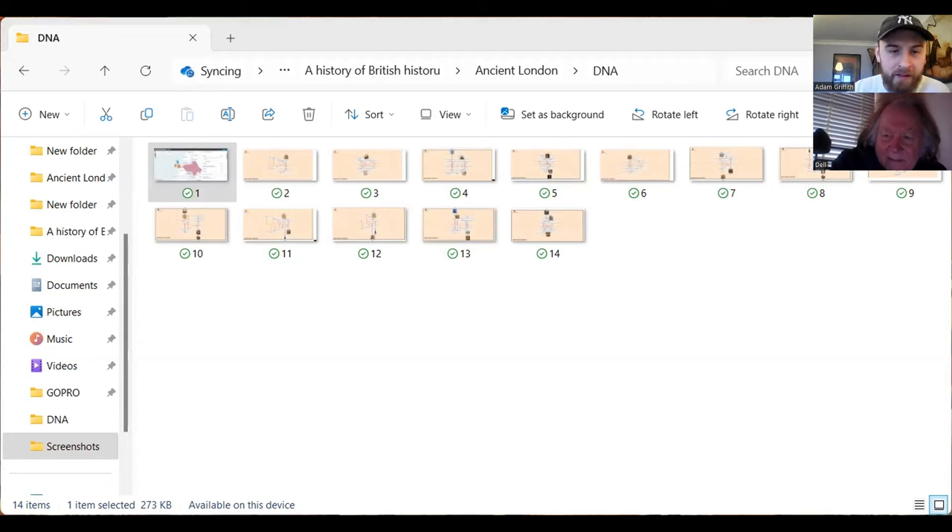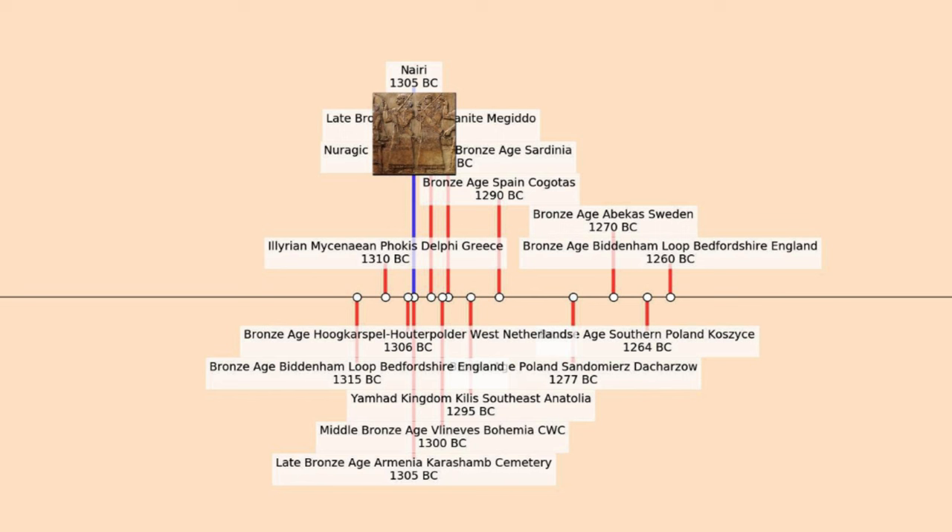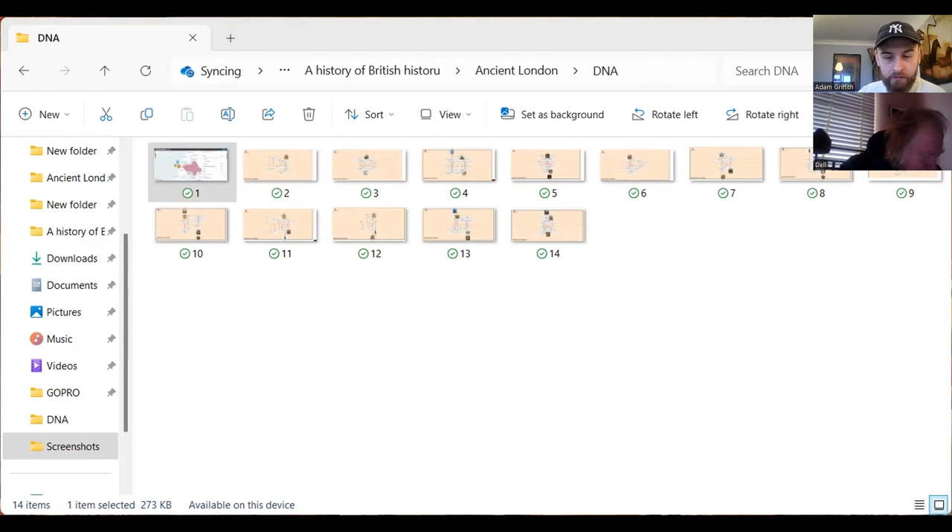Coming back to the DNA data — I've got another link showing the Nairi people immediately, who are essentially Hittite Armenians. They've also got Illyrians, and one sample is in Delphi — key places when you're thinking about peoples in the classical literature. We've also got a link to the Yamhad Kingdom in southeast Anatolia. There are so many names here which I've had to go back and dig around — I'd never heard of these people. But they all link up with this Levantine or Anatolian connection.